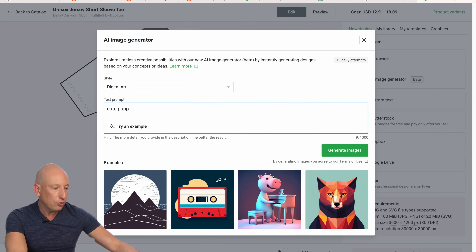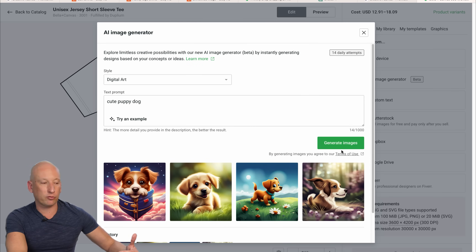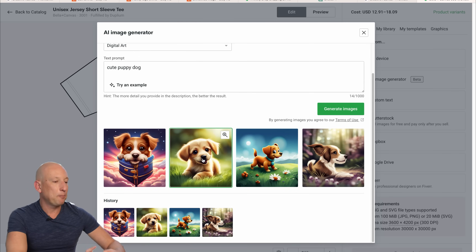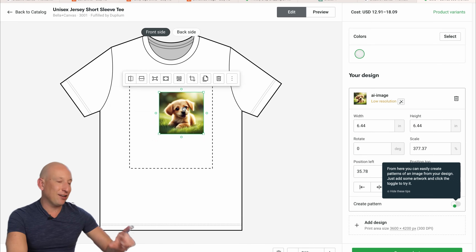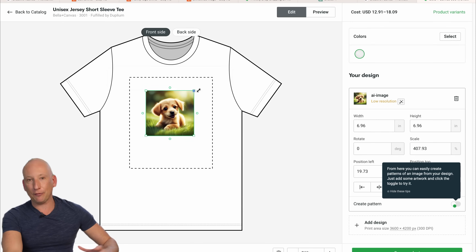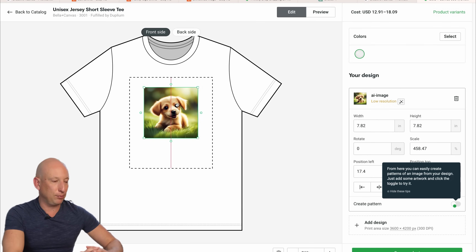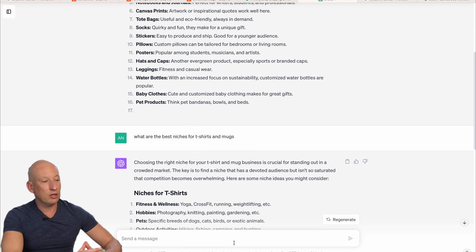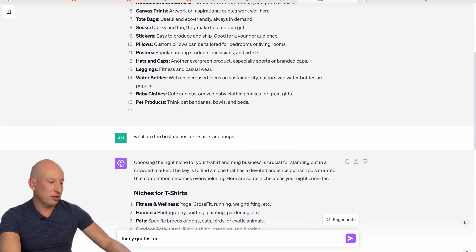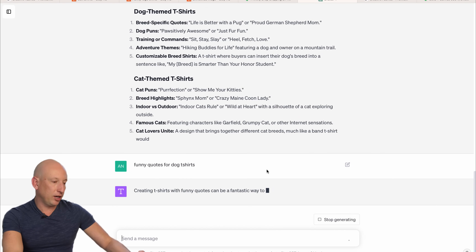You can choose a style — anime, photographic, cartoon. In this case, we're going to put 'cute puppy dog.' You can be very, very specific with it. Look at those cute puppy dog pictures — isn't that one cute? We now add that across to our t-shirt. That really is a cute puppy dog, and I have to admit I actually love puppy dogs myself. We can also add some text. So let's ask ChatGPT: can you give us some funny quotes for dog t-shirts? Let's see what it comes up with.